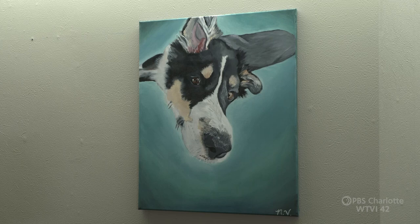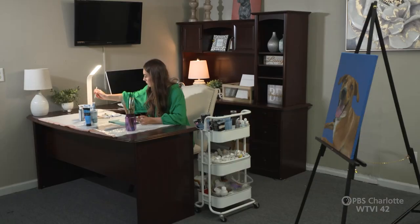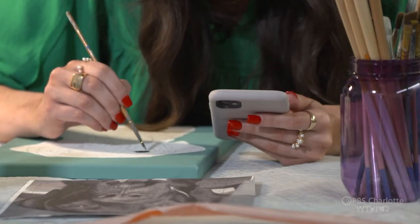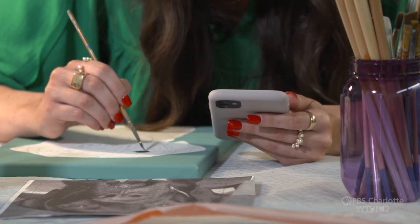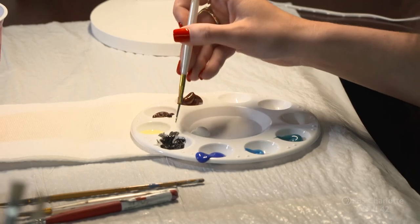Everybody's going to want their pet painted — it's never going to die down, I feel like. I have so much joy whenever people want me to paint their pet, especially ones that have passed. It makes me feel so good inside that I'm able to capture their pet on a canvas for them to have forever.